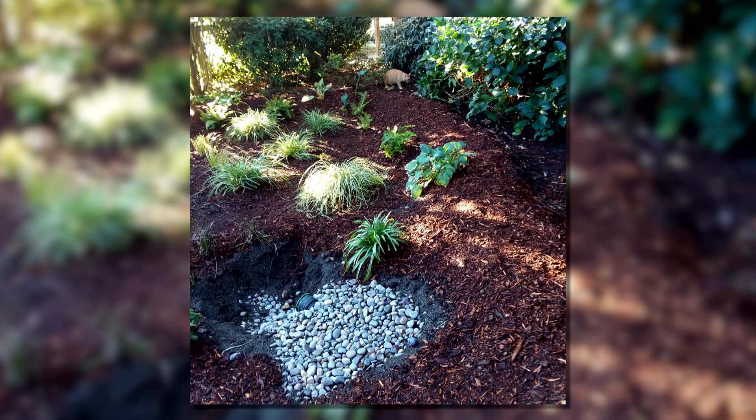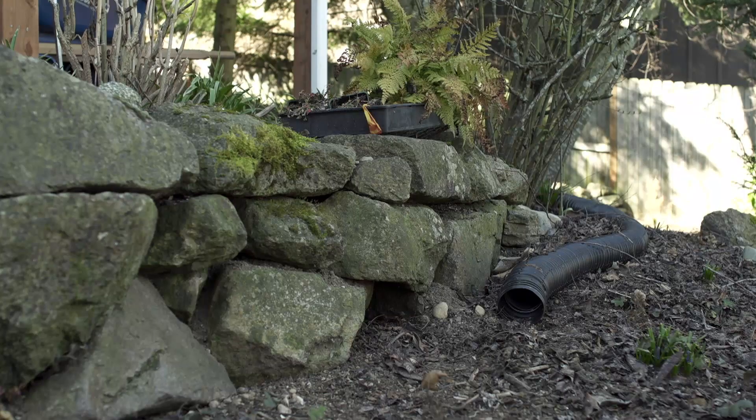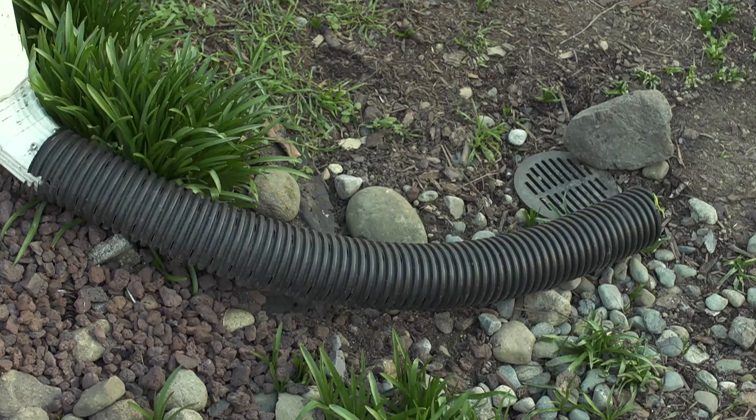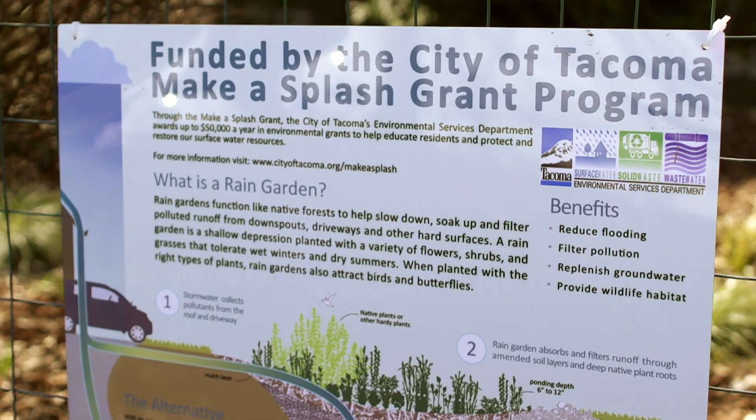The city's environmental services department awards these reimbursable grants for projects that have a strong stormwater message, benefit, or educational aspect. It's an excellent program. I would recommend it to any homeowners in the area that are thinking about managing their water because it's so great for the environment. Make a Splash has a maximum award amount of up to $4,000.